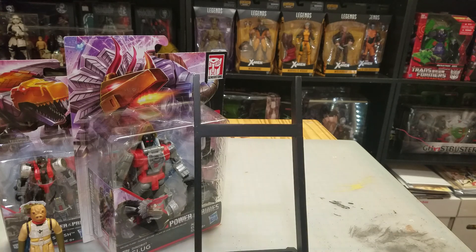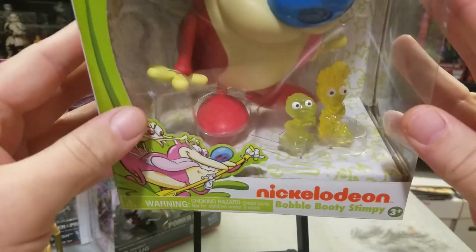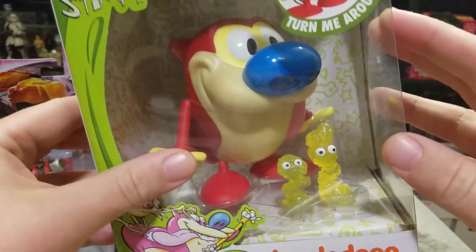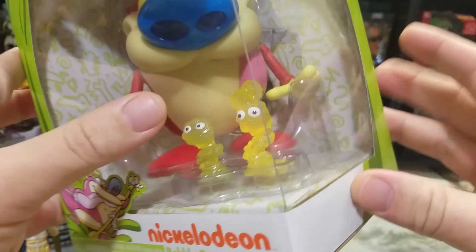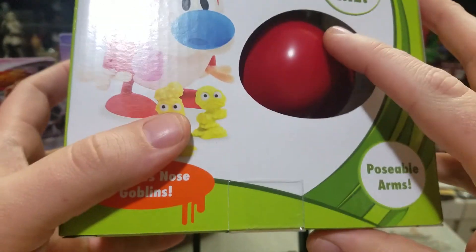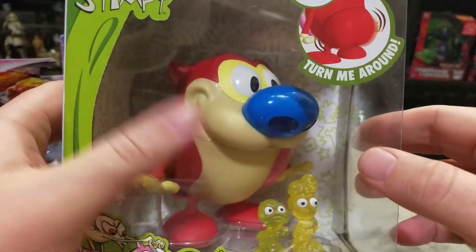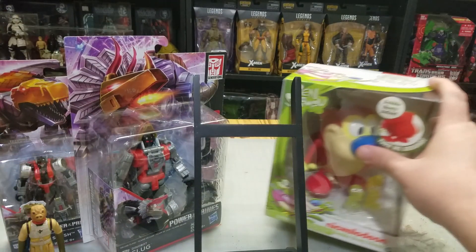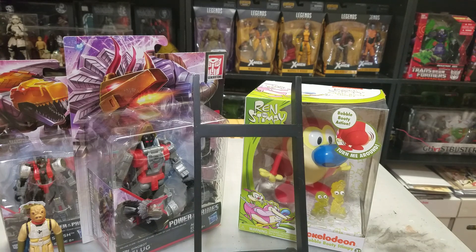Something I'm really happy about — Ren and Stimpy. I got Stimpy, who comes with these little nose goblins and a little jiggly butt. Really liked these; for 10 bucks I was really happy to have them, although they kind of cost me getting the other Transformers because I was adding those to my cart when the others ran out of stock.